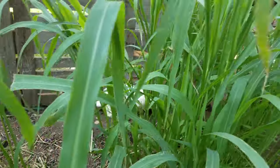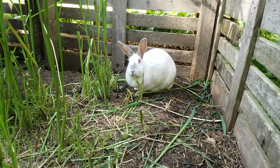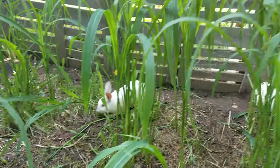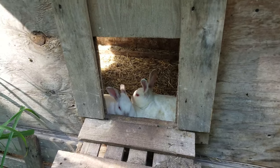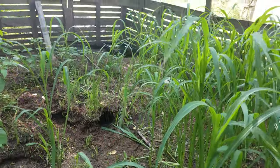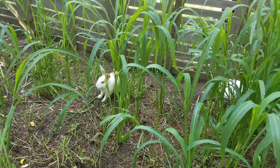I think that one's the buck — you can tell because he doesn't have the dewlap. See how she's got almost like a double chin? She'll pull that out when she's making the nest. He doesn't have that, so that's really the only way to tell them apart right now. And then the other two must be the other does. All right, I'll do another one tomorrow.